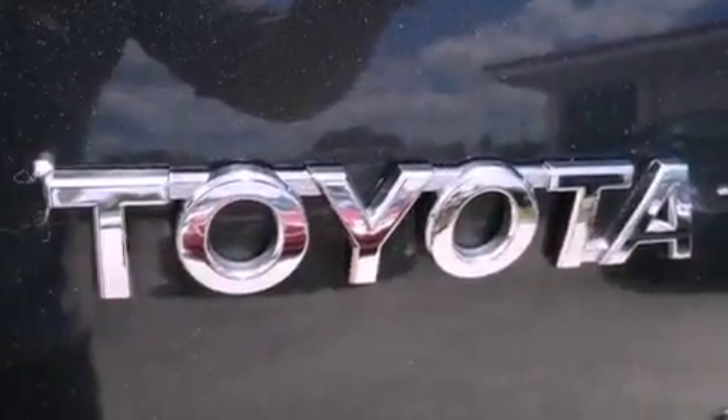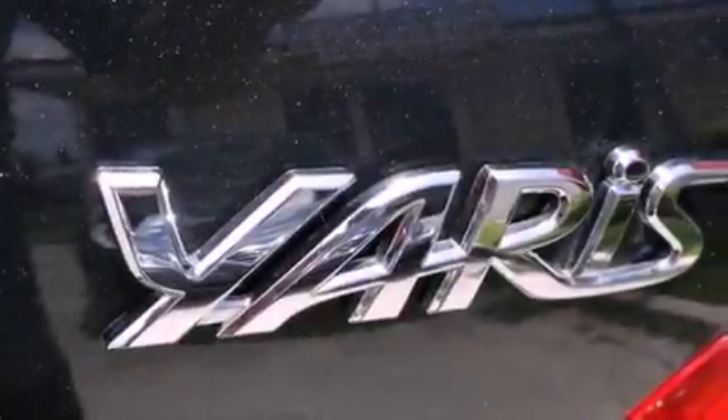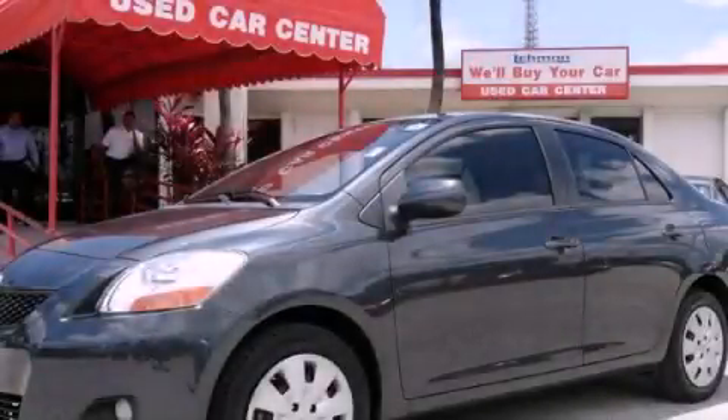With an EPA estimated rating of 35 miles per gallon on the highway, this automobile is clearly a fuel-efficient choice. Stop by today and test drive this automobile for yourself.